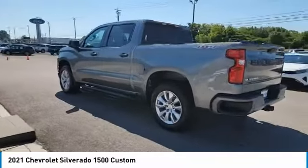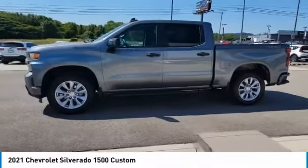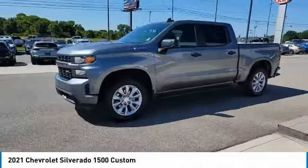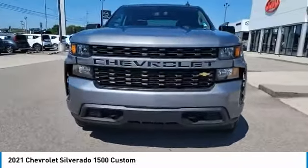Towing package, aluminum wheels, heated side mirrors, traction control, daytime running lights, remote keyless entry, mirror memory, remote trunk release, headlights auto off, security system.